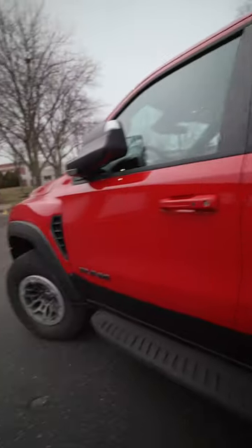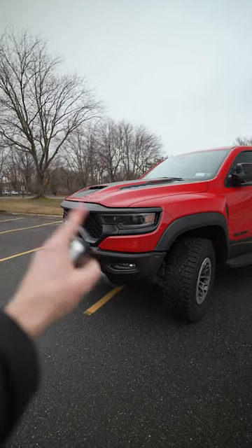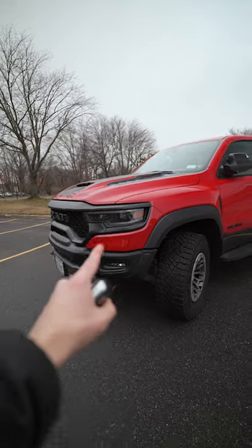But now let's shut the vehicle off, close the door, and lock it with the key. You'll see the lights flash once to lock it, and then flash again for confirmation.